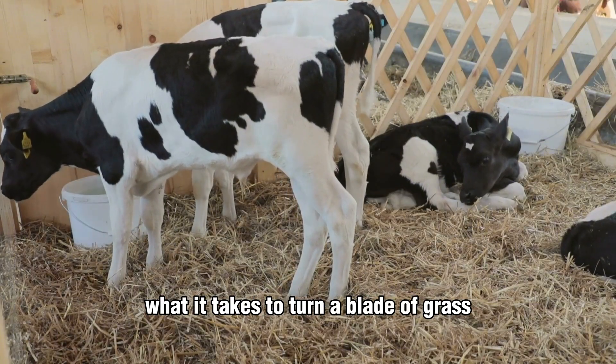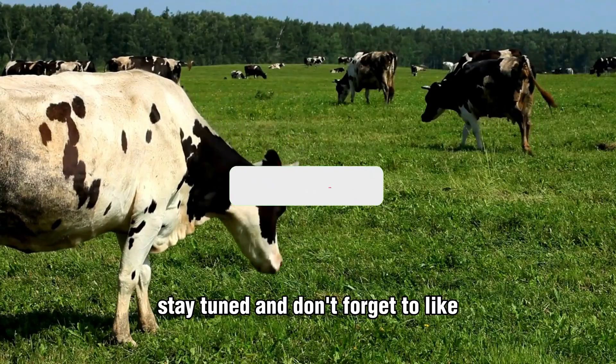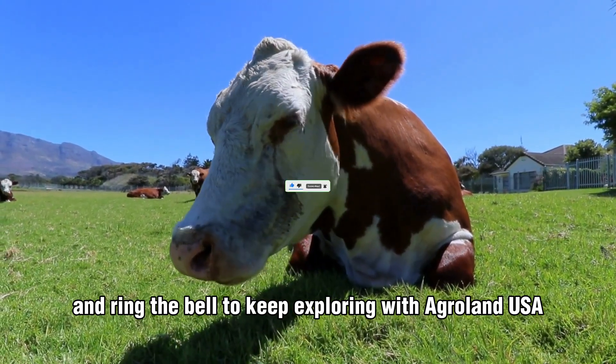If you've ever wondered what it takes to turn a blade of grass into something extraordinary, stay tuned. And don't forget to like, subscribe, and ring the bell to keep exploring with Agroland USA.